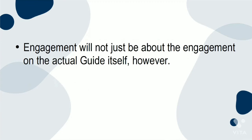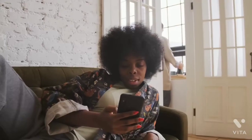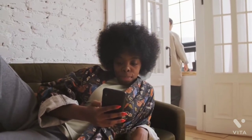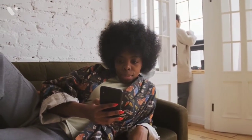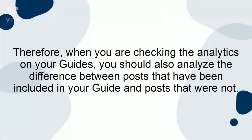Engagement will not just be about the engagement on the actual guide itself. It will also be about the impact that your guides have on the posts you have included. Users will be able to click through onto the original post from within the guide — this is a great way to encourage engagement on your regular posts. Therefore, when checking the analytics on your guides, you should also analyze the difference between posts that have been included in your guide and posts that were not.